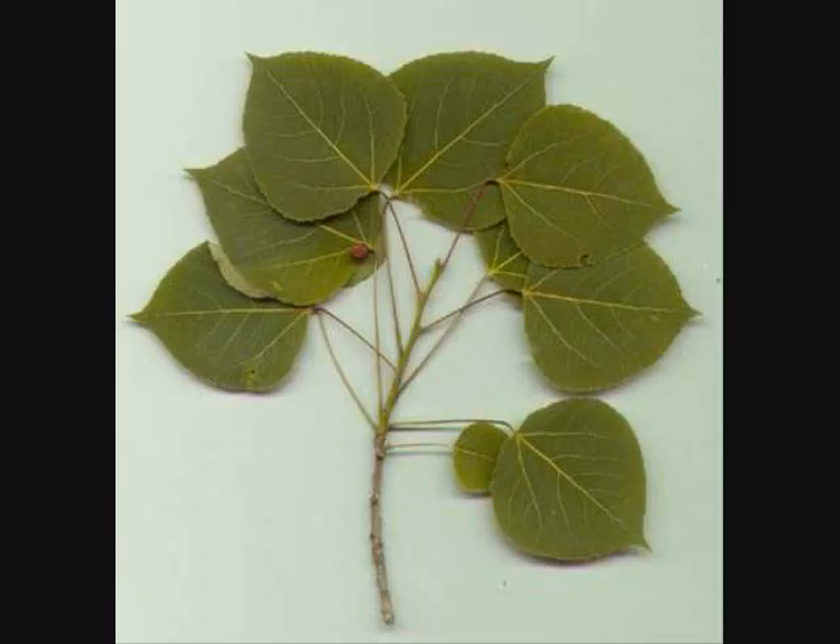The leaves of the aspen tree make a distinctive trembling sound in the wind, giving them their descriptive species name Tremuloides.